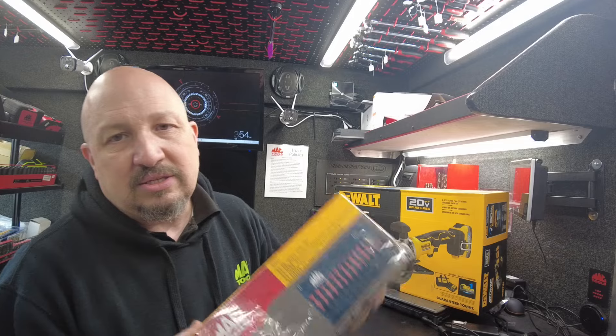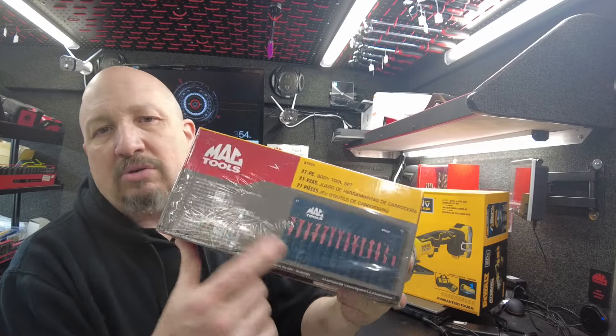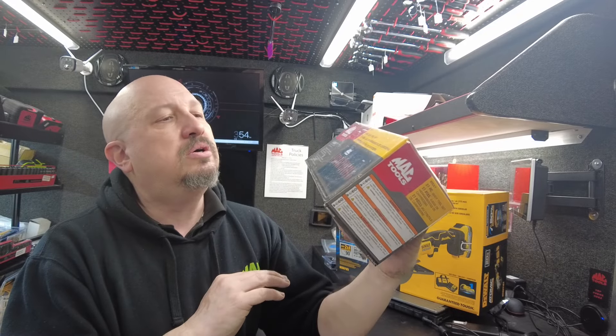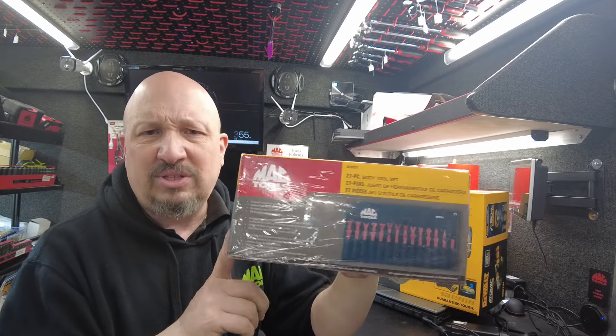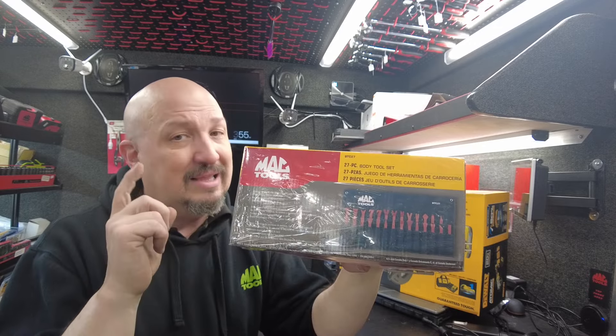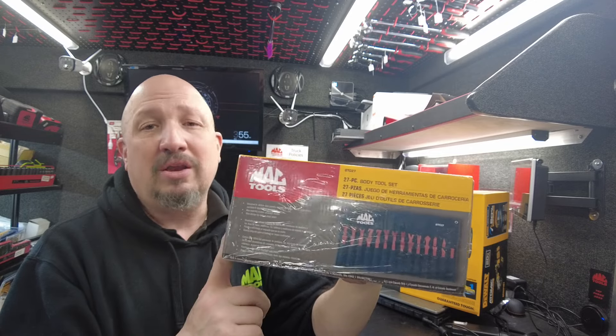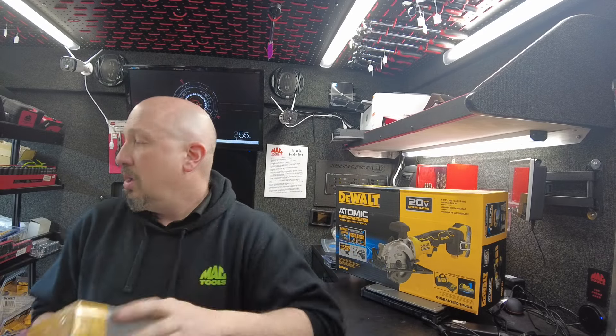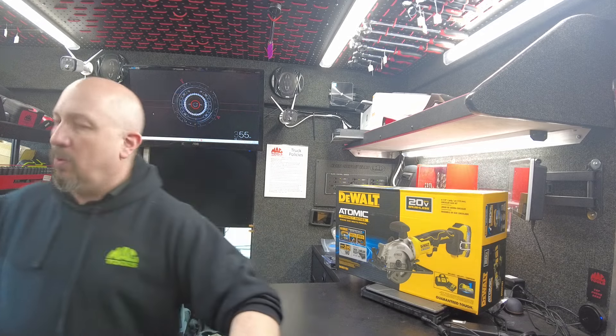Next up, I got the 27-piece body tool set. This is the plastic tool set in the pouch. I haven't had this on the truck in a little while — I did get a few in. I believe I got these on sale, but ask me about it. There's not going to be a lot of them. If there's anything you would like and you want a price on it, let me know. I'll give you the price and set it aside for you if you're in my area.